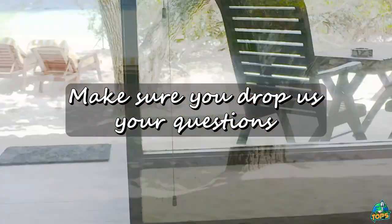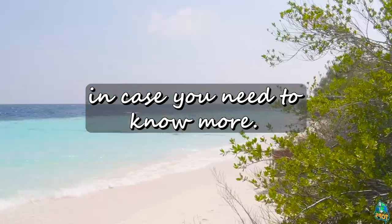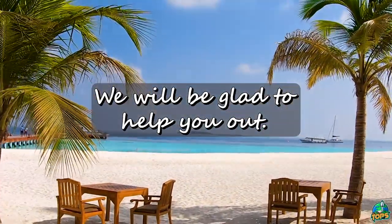Before we start, make sure you drop us your questions in the comments section below, in case you need to know more. We will be glad to help you out.